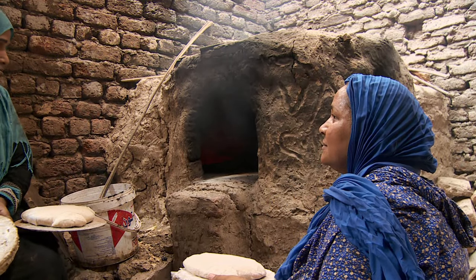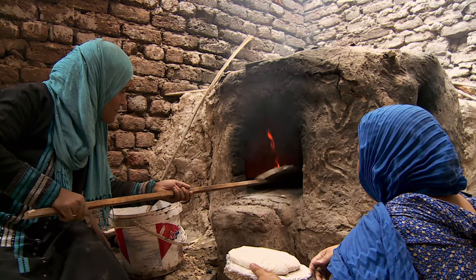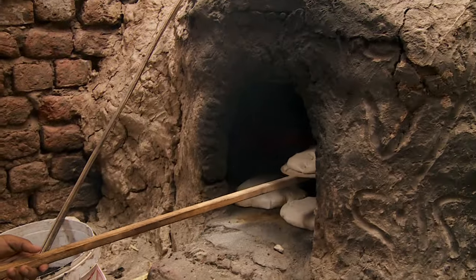It's more complicated than it looks. You have to get the stove just hot enough, for long enough, to bake all the bread, without wasting a single stick of fuel.